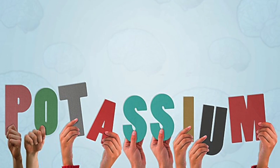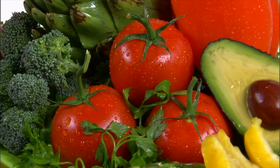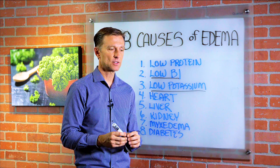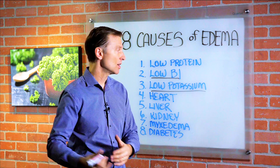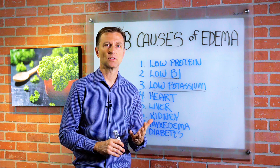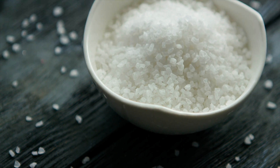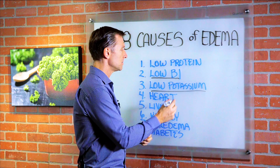Number three: low potassium. If you're not consuming enough greens, where is your potassium coming from? You need 4,700 milligrams every single day, so you have to figure out how you're going to get that. There is some potassium in meat — for example, a chicken breast has about 300 milligrams — but you still need 4,700. If you're eating junk food or fast food, you're going to get a lot of sodium and very little potassium. If you're salt-sensitive or have too much sodium, instead of reducing sodium, increase potassium.